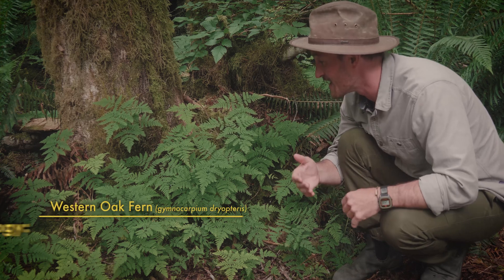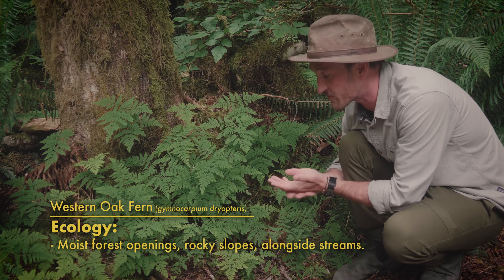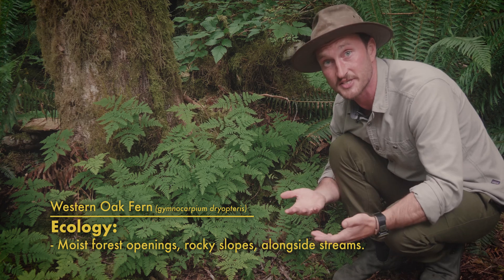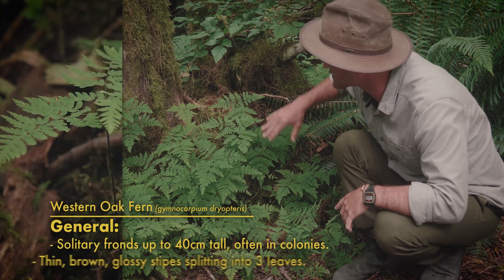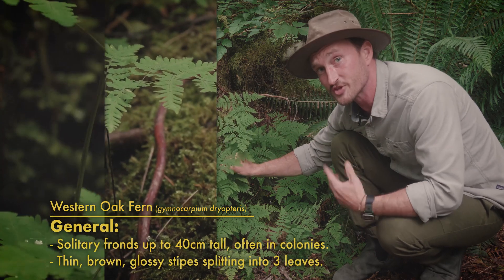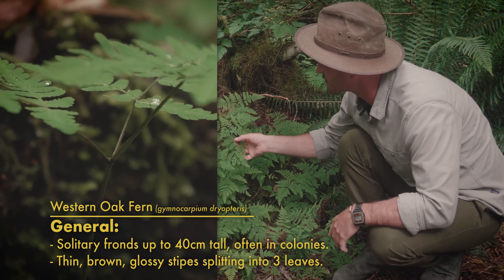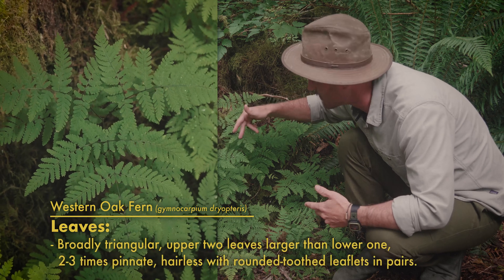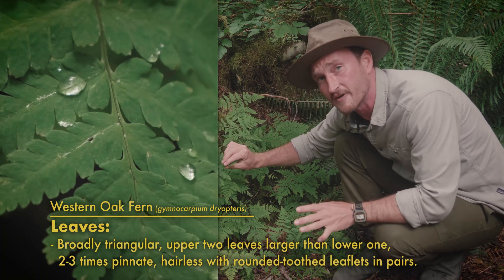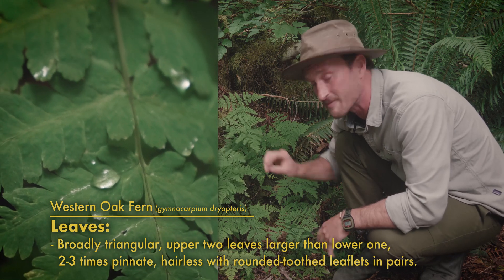They grow really well in wet to moist environments — often depressions on the forest floor where there's a lot of water buildup, alongside streams, or even rocky clearings covered in moss. They grow in colonies of solitary fronds. Their stipes are really thin and glossy, splitting off into threes, with each leaf cluster being very triangular shaped and the upper two significantly smaller than the bottom one. Their leaves are really thin and papery, repel water very easily, deeply lobed and rounded, with sori sprinkled all on the underside.